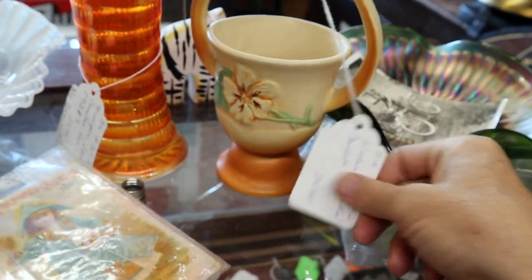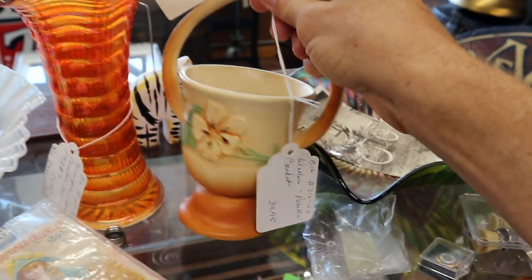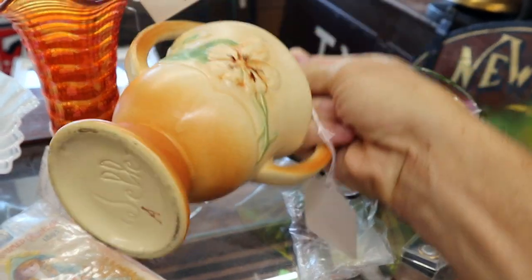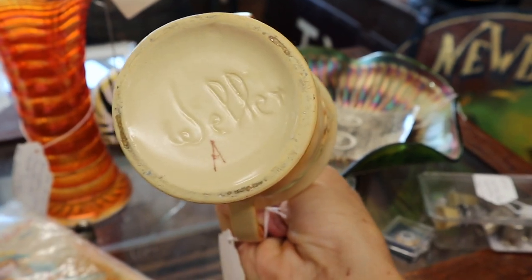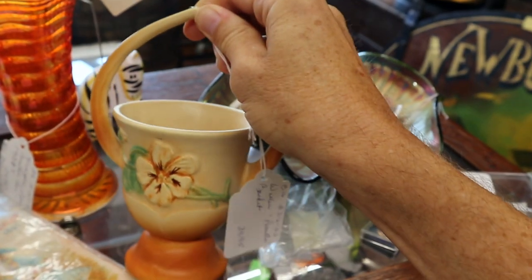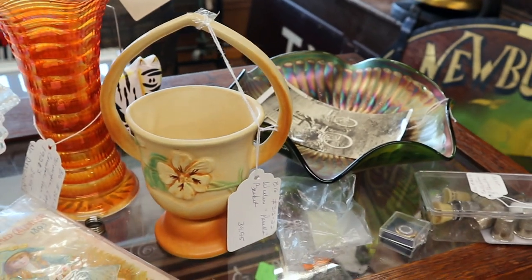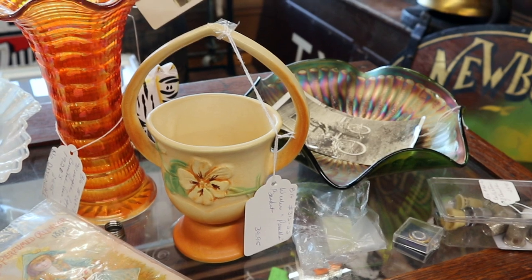This is a cute piece of Weller cameo. I have not really seen this little basket before — you see a lot in this ware. It's got a good signature on the bottom: Weller, for Weller Pottery out of Ohio. This is from about 1930. They were competing with Roseville — they always did compete with Roseville. They went out of business in the Depression about eight years after this was made.